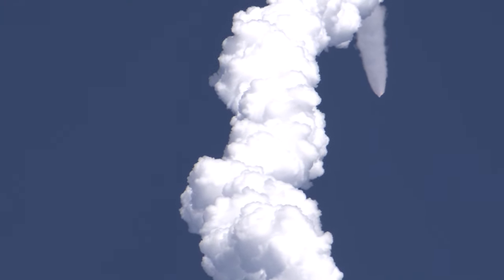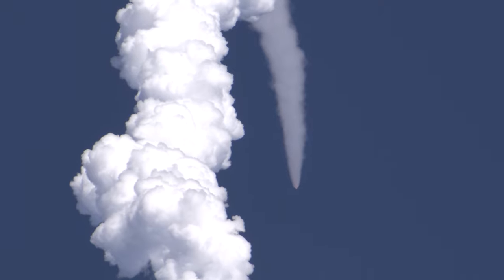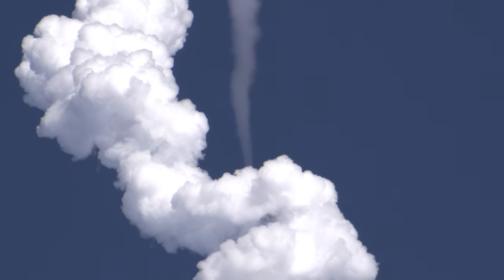We have passed through Mach 1. Vehicle is now passing through Max-Q, maximum dynamic pressure. Throttle back on the RD-180. Now 55 seconds into flight — Atlas is 7 miles in altitude, 4 miles downrange, traveling at 1,900 miles per hour. RD-180 is now throttling back up. Now at 90 seconds into flight, ULA's Atlas V rocket weighs just one half of what it did at launch, burning propellant at a rate of more than 2,600 pounds per second.